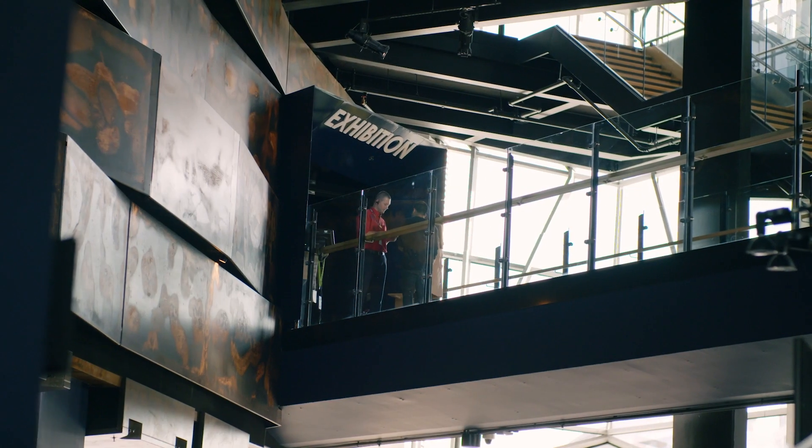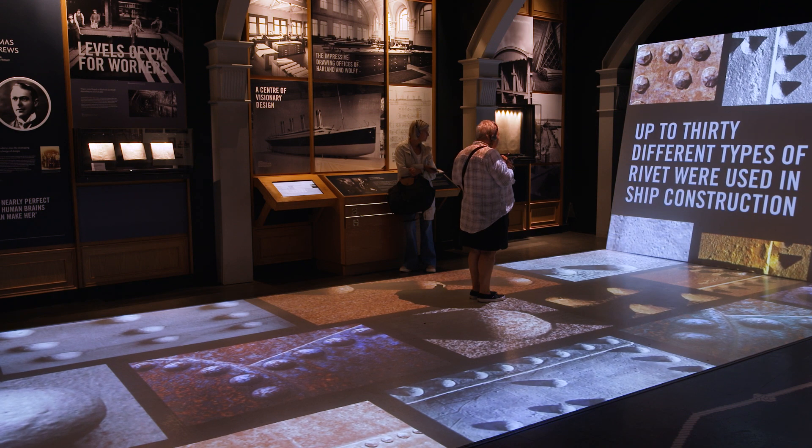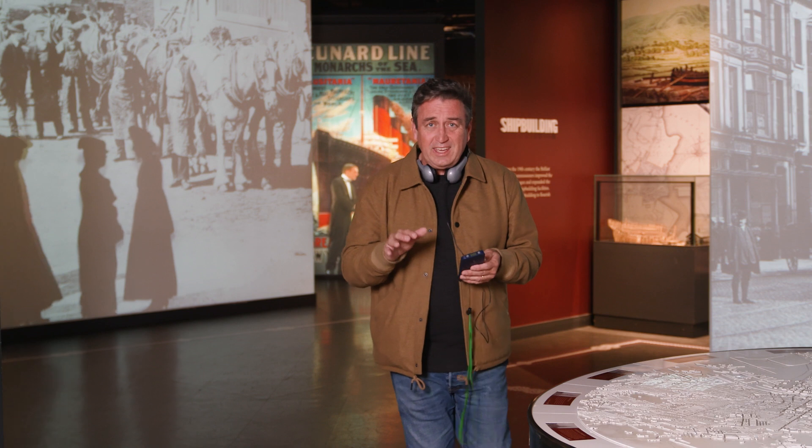Inside, the Titanic Belfast experience covers over six floors and nine interactive galleries. It's a wonderful way to take in the sights, the sounds, even the smells of the city and the people that created this incredible ship.